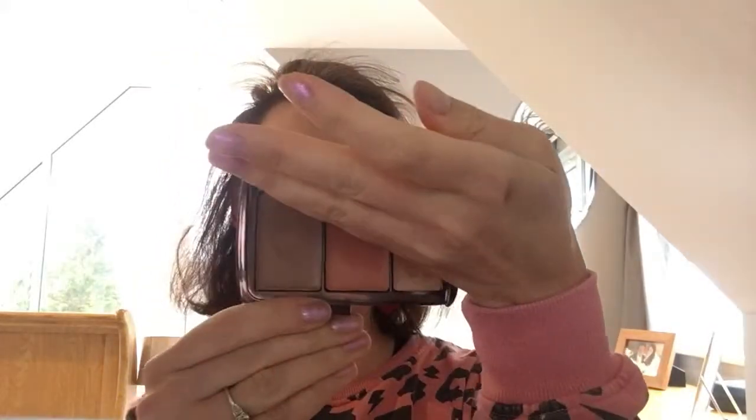Another cream contour I've got is the Hourglass Illume Sheer Colour Trio in Sunset. The contour shade is really warm, so only good if you are very warm-toned, olive-skinned or very tanned. This looks really beautiful if you've got a kind of blonde, sun-kissed complexion. It's a quite dry cream product, not quite as wet as the Tom Ford, but still very blendable and lovely.